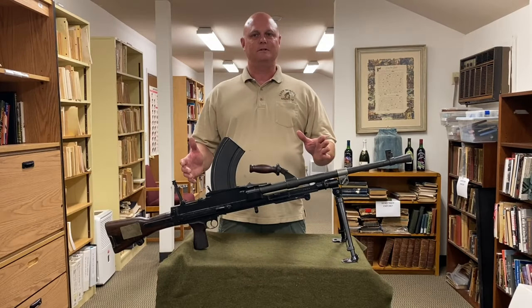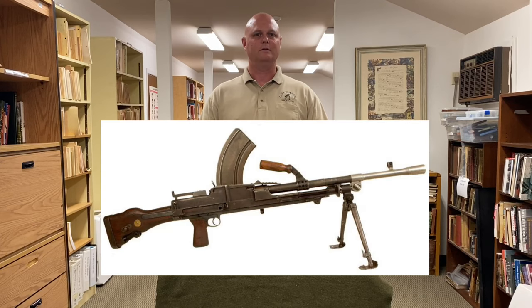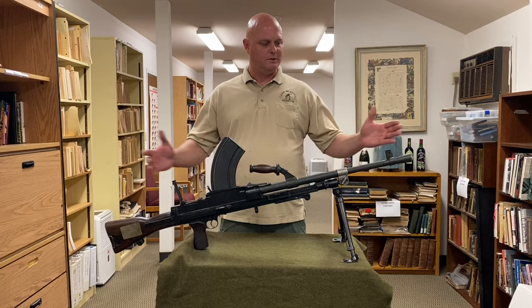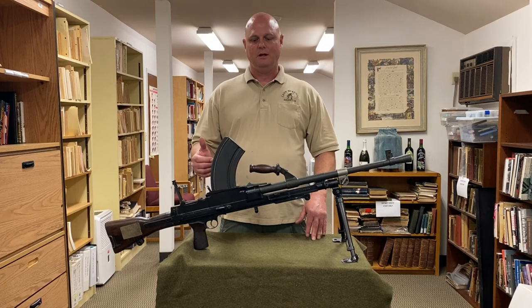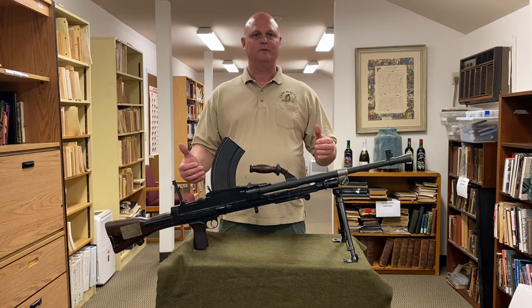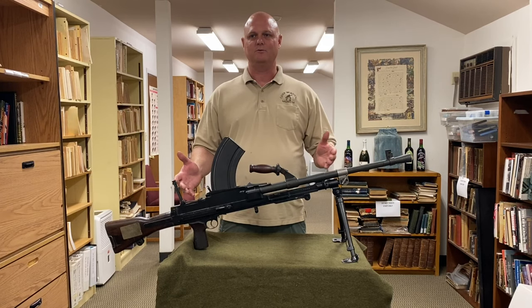There were four different variants of the Bren light machine gun: the Mark 1, Mark 2, Mark 3, and Mark 4. The one you see here is the Mark 3 variant, chambered in .303 British. It has some lightening features to make it a little bit lighter in weight. The original weight on this weapon was about 25 pounds.